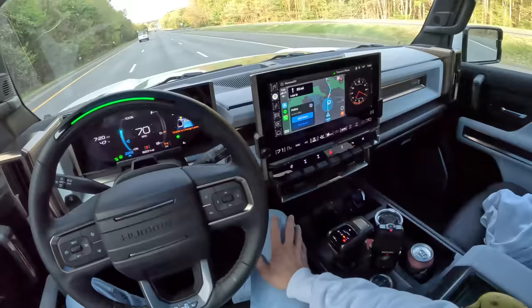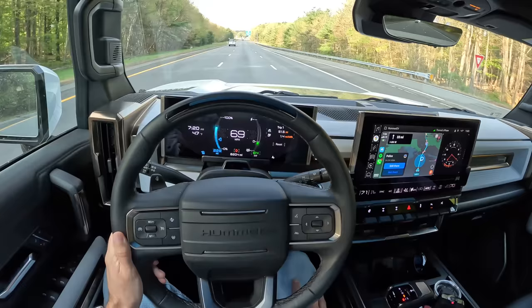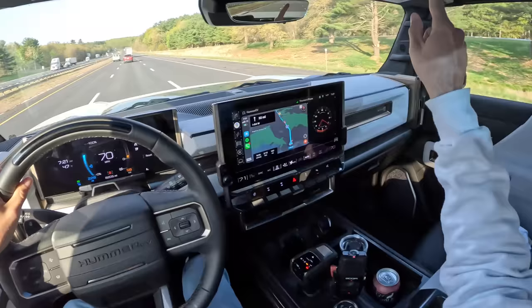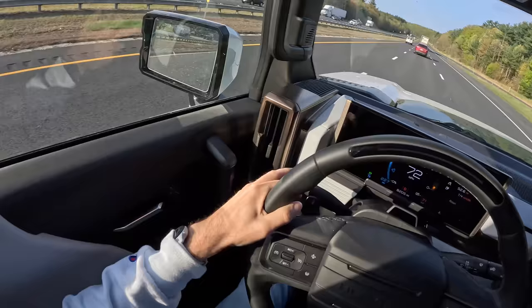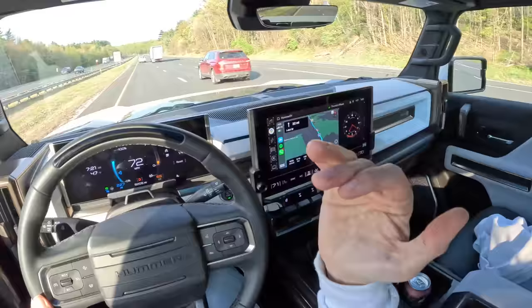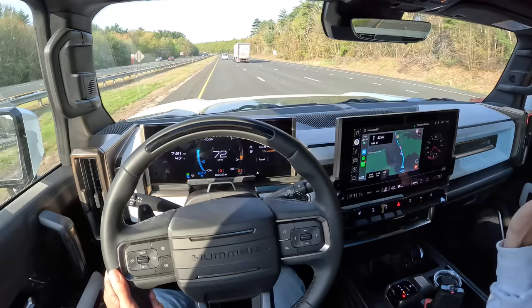Super Cruise canceled. A couple of notes from this morning: that mirror is very difficult to adjust to a point where I feel confident about what's going on around me. I really encourage anyone driving one of these Hummers — always, always give an over-the-shoulder look. Do not rely on that mirror specifically, because that car in your blind spot doesn't appear in time.